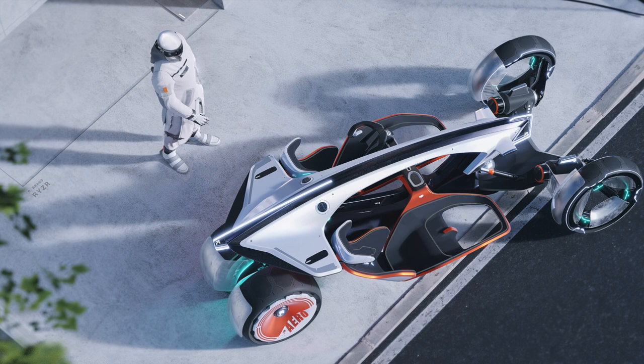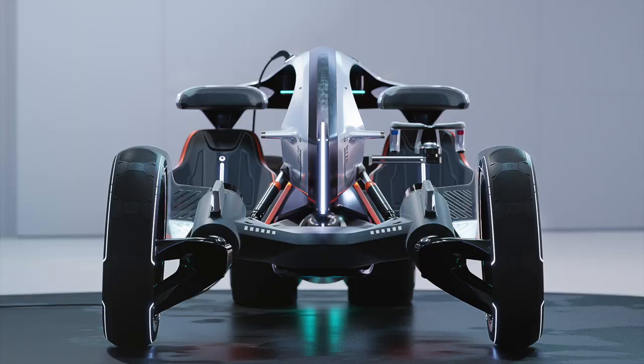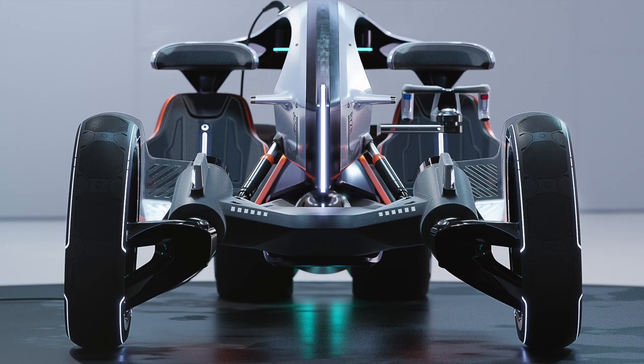It's a vision of future mobility that explores the boundaries between urban mobility and wearable technology — I kid you not. This motorbike-open-car thing is a car that Sayac says you can actually wear. Yeah, I'm going to do a lot of inverted commas for the next few minutes, so apologies.